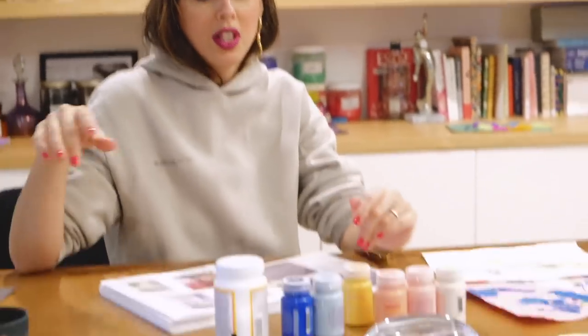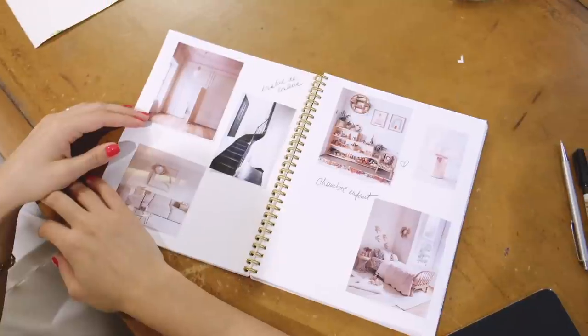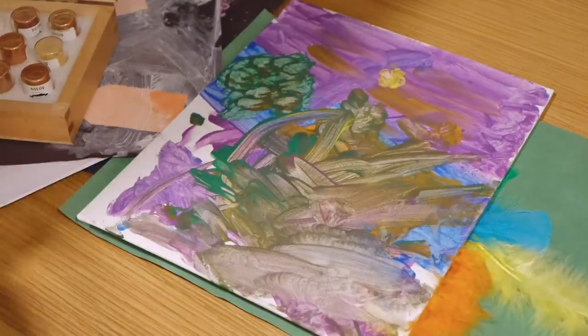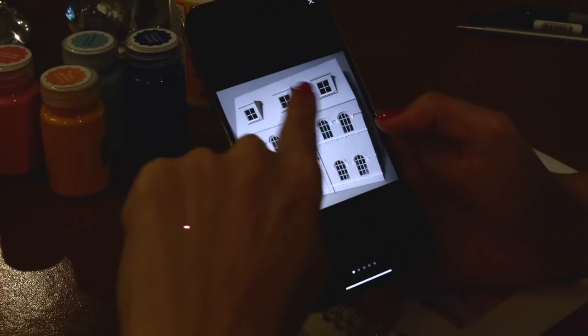I'm turning this space into an atelier for the dollhouse. I have a little inspiration book, I started receiving some paint and glue, and I took some of her own paintings to see the colors she uses to try to be inspired. All the wallpaper and little accessories are ready. I buy everything on Etsy — I'm a huge Etsy fan — and I found this house there.